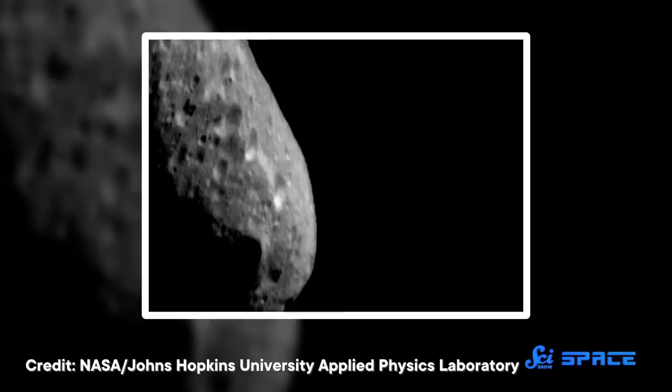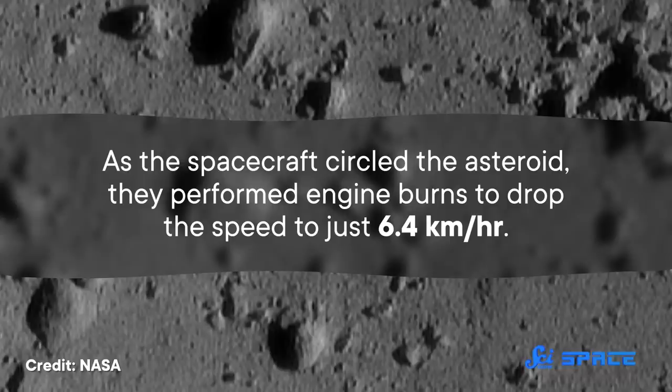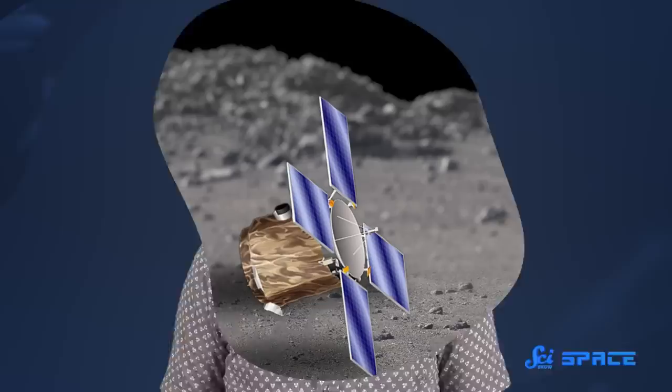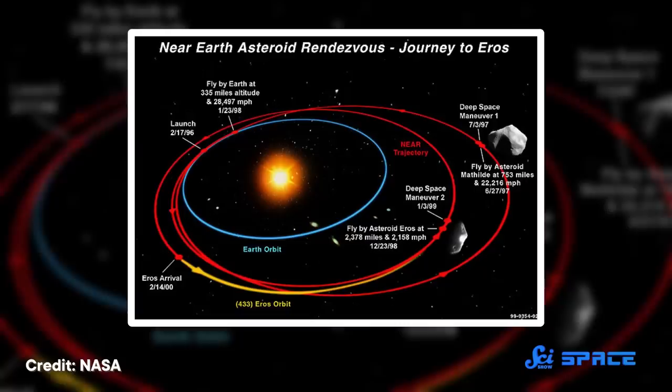But there was more. In January 2001, as the spacecraft was running out of fuel, the mission planners decided to try one last thing. They wanted to make a controlled descent to the asteroid's surface to get the best, closest pictures they could. NEAR Shoemaker didn't have any landing gear or even legs, so they didn't expect it to survive the landing — they just wanted to make the most of its last moments. As the spacecraft circled the asteroid, they performed engine burns to drop the speed to just 6.4 kilometers per hour. The team managed to get pictures from as low as 120 meters, showing features as small as one centimeter across. And then it crashed into the surface — but to everyone's surprise, NEAR Shoemaker survived. It ended up perched on two solar panels and one edge of its body, oriented just right so the solar panels could keep supplying power. This made it the first spacecraft to orbit and land on an asteroid, despite never being designed to do so.